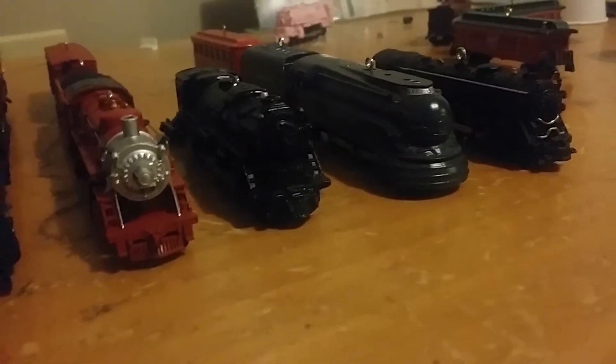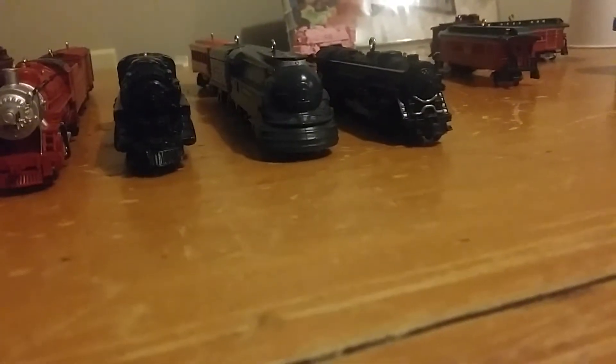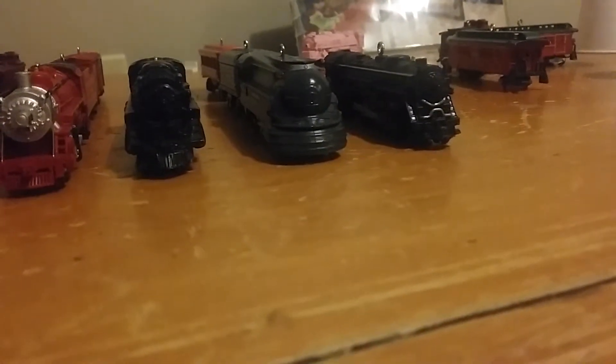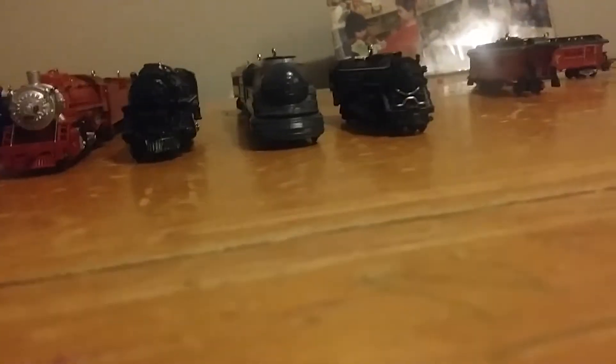Number 18 came out in 2014 and this is a Lionel Pennsylvania torpedo steam locomotive 442, and it's gray, with an observation car. And number 19 as well.